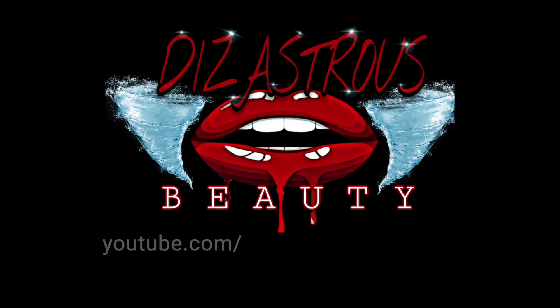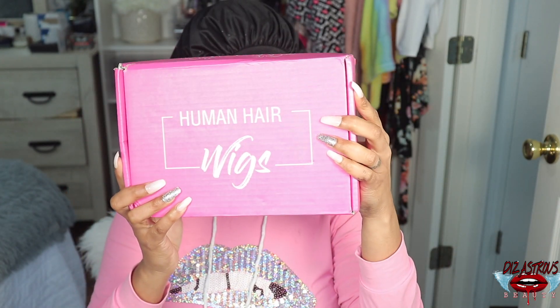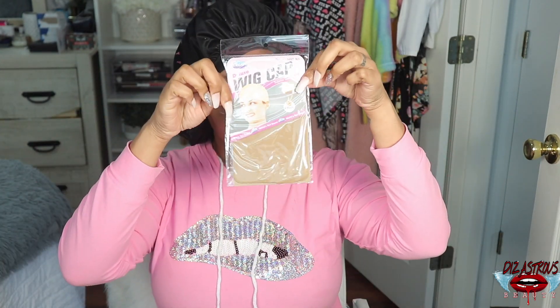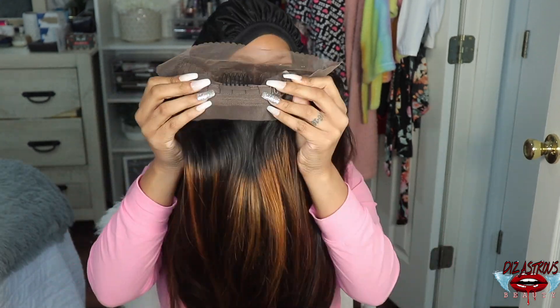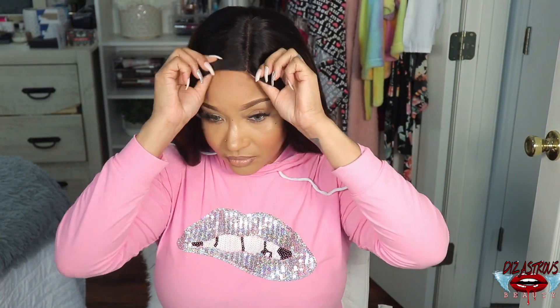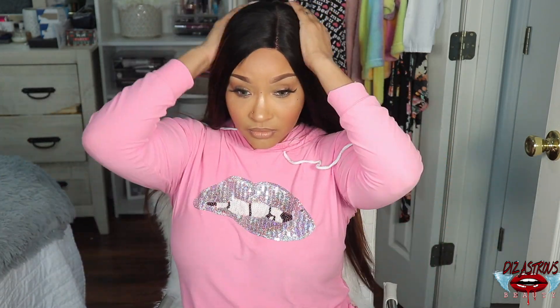Hey loves, it's your girl Disastrous Beauty coming back with the voiceover. The unit I will be reviewing today was sent to me by Kriyya Hair — shout out to you for sending me this unit, I really do appreciate it. The unit I will be reviewing is a T-part wig. It does have two columns in the front, one column in the back with adjustable straps, and it is in the color LC30. It is a straight unit. If you're interested in more details, facts, and all other stuff about this wig, please continue to watch and I will see you in the outro.